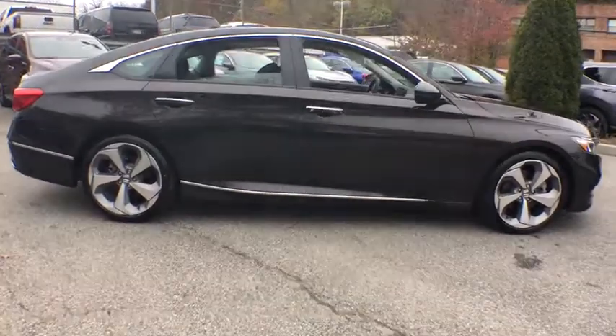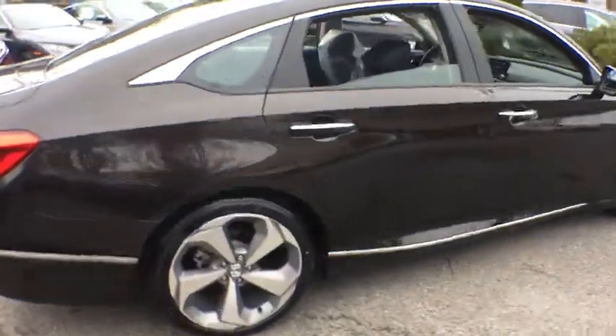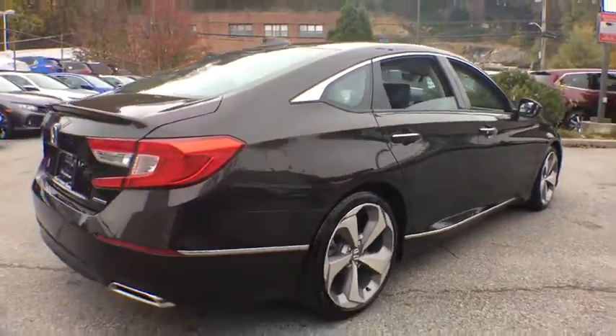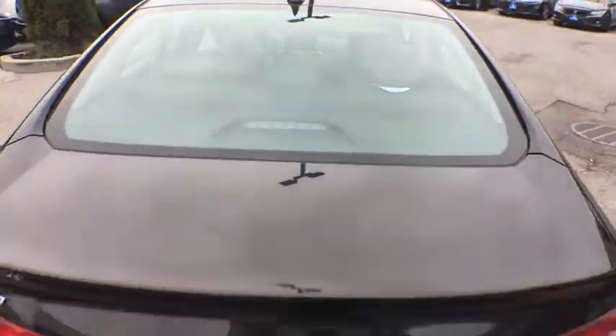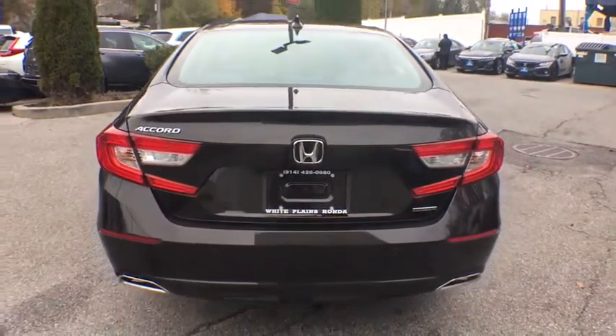Traction control. Power passenger seat. Navigation system. Leather-wrapped steering wheel. Dual airbag. Power steering. Four-wheel disc brakes. Active suspension system. Compass. Security system.